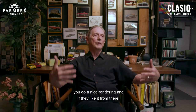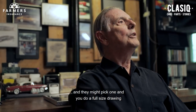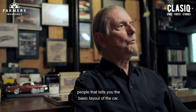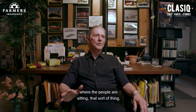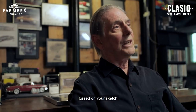From there you do a nice rendering if they like it from a board review of sketches. They might pick one, and you do a full-size drawing. You get a package from the engineering people that tells you the basic layout of the car — the wheelbase, where the engine is, where the people are sitting, where the windshield should be — and then you can build something around that based on your sketch.